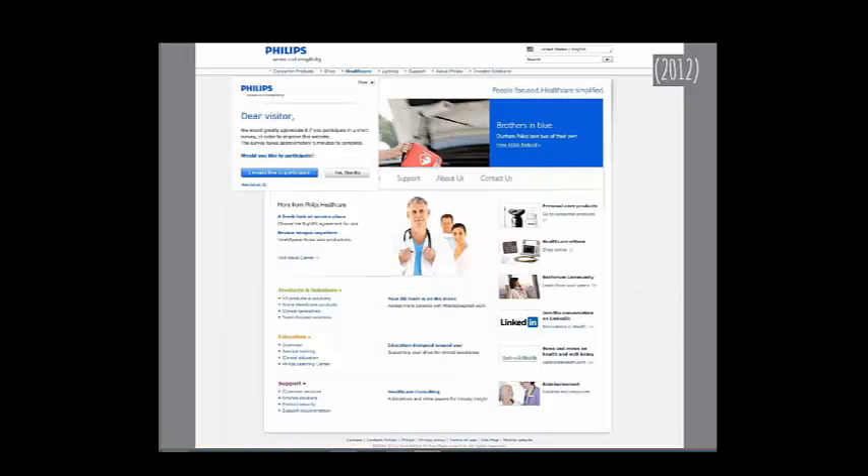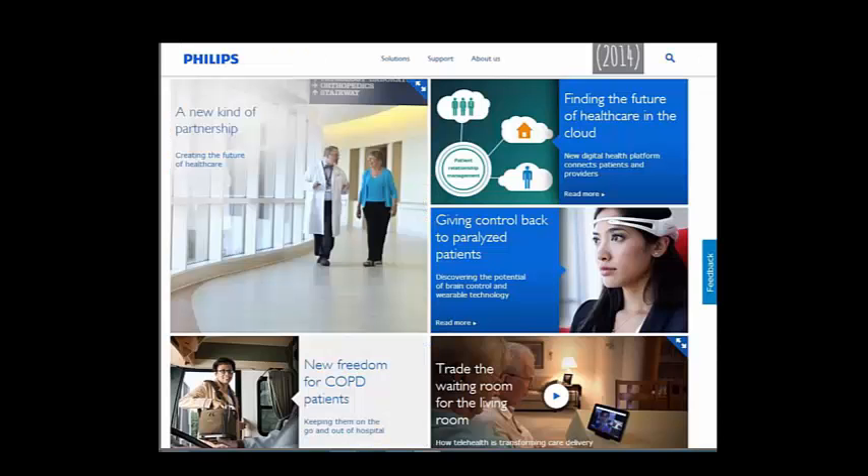Philips also changed quite a bit. I found it interesting that in 2012 they had a pop-up asking 'Would you like to participate in telling us what you think of our website?' Here's what they look like today — very, very different.